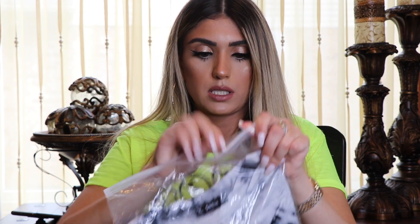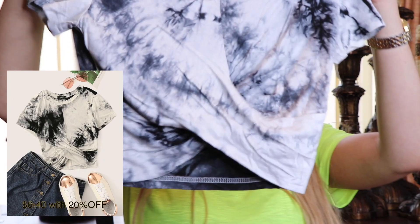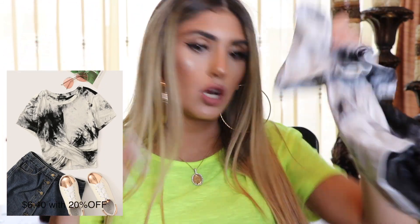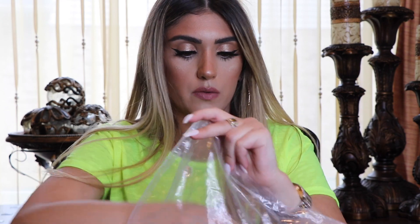Next item, tie-dye. This is really cute — the twist in the front, just with high-waisted jeans. The next thing I got is a cute mesh t-shirt. I thought this would be very cute with a bralette underneath, or even a bandeau, depending on where I'm going.